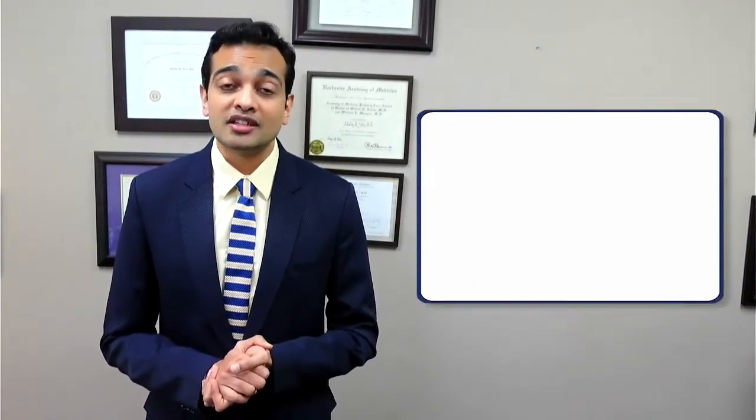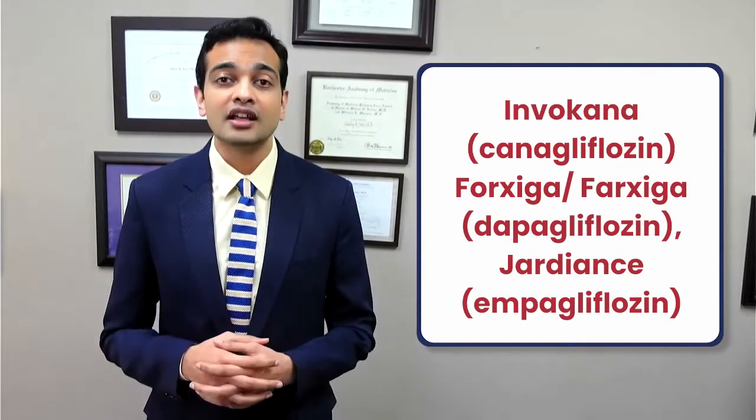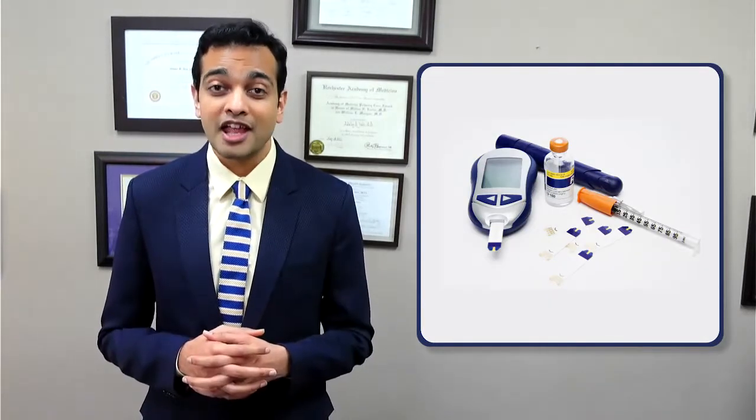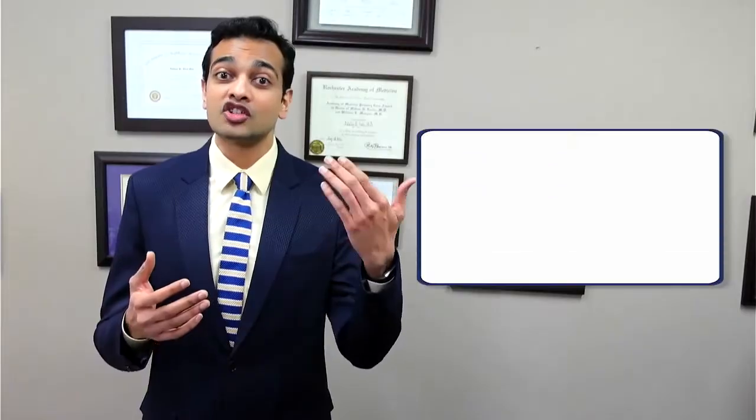Before we talk about how to reduce the side effects, let's take a step back and talk about how these medications actually work. Each of these medications — Invokana or Canagliflozin, Farxiga or Dapagliflozin, and Jardiance or Empagliflozin — are from the same family of medications called SGLT2 inhibitor drugs. This is a very unique class of medications originally developed for the management of type 2 diabetes, but is now also being used to reduce the risk of heart failure, kidney disease, and other such benefits even in individuals that do not have diabetes.